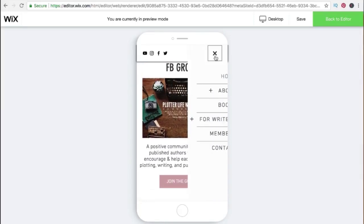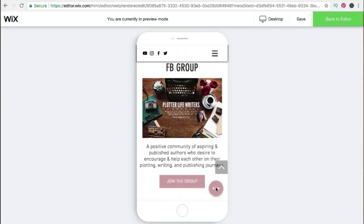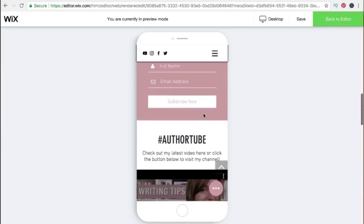You can see the menu, which looks really nice and is very user friendly. And I love this feature you can add here as well, which is just a button that takes people directly to be able to contact you or your other socials. Wix takes care of all this and it just looks great.